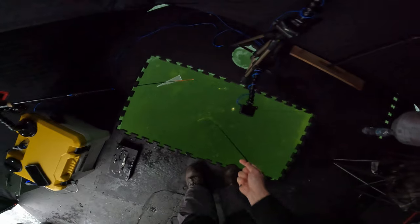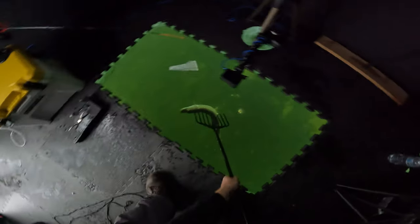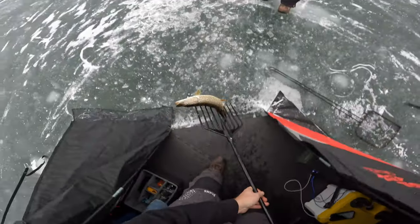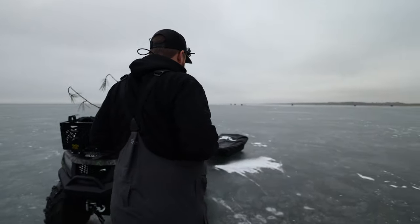Got him! I couldn't see anything — he turned on me again. We got him. Nice job. It's been a little bit of a slow morning, but we finally got one. We're going to measure it quick.